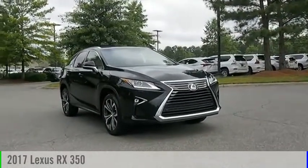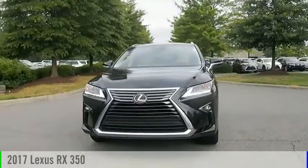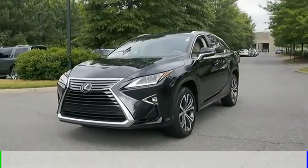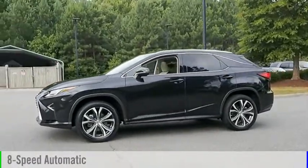Make a great choice today with the 2017 RX350. This vehicle is powered by an all-wheel drive, six-cylinder, 3.5-liter engine and comes with an eight-speed automatic transmission.